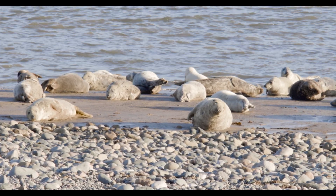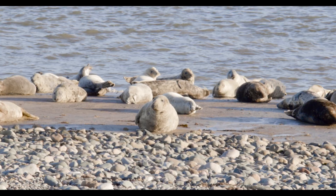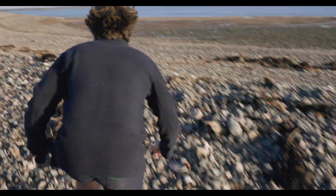I'm here today to show you the seals of South Walney, and to do that I've got to get a bit closer. I've got to get up close and personal with this animal, and to do that I've got to move just like a seal.